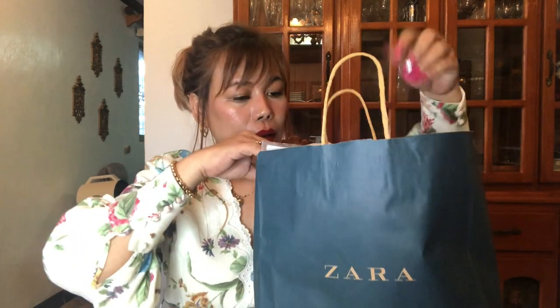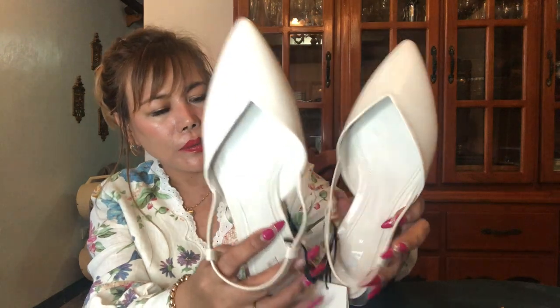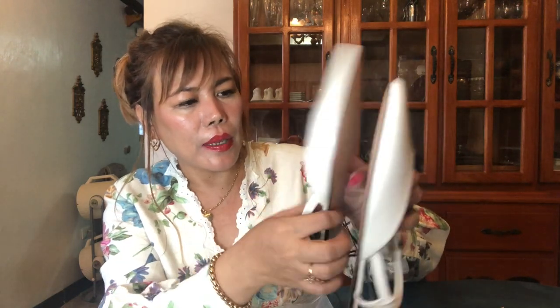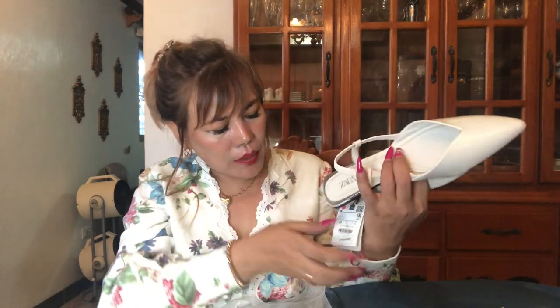The next item is from Zara. We have here a zip flap sandal — the color is white or off-white. It's so cute and as you can see there's a silver detail. It's like a PVC sandal, so it's water resistant. Since it's our rainy season, I think I will be wearing this all the time. The size is 39.